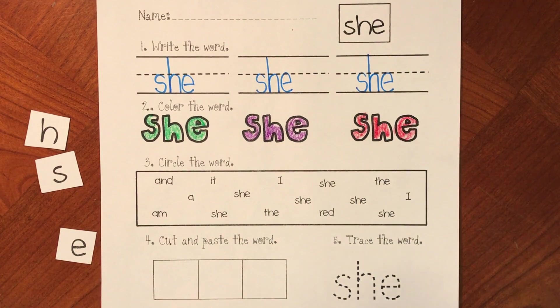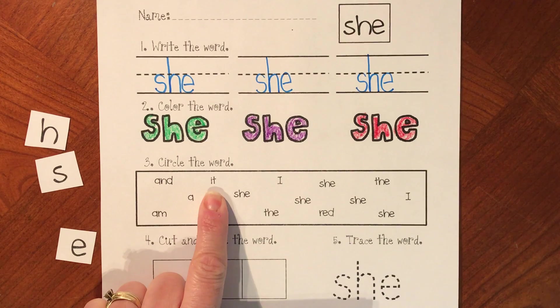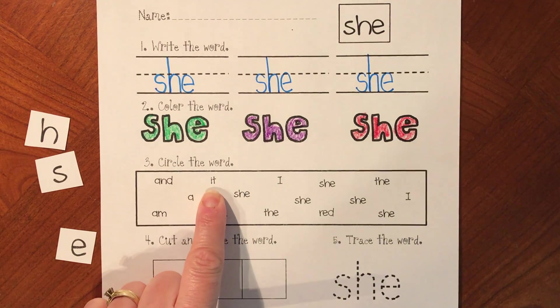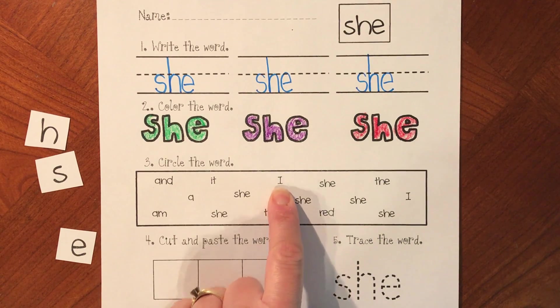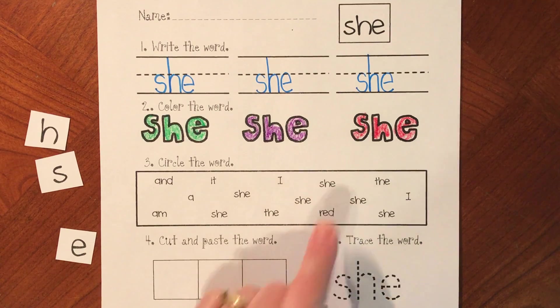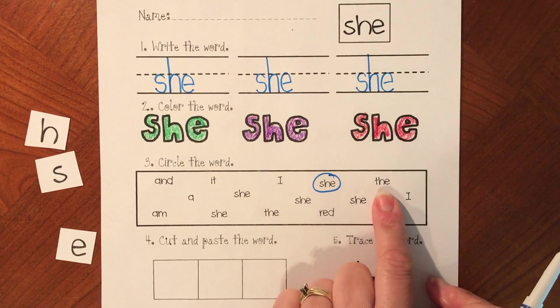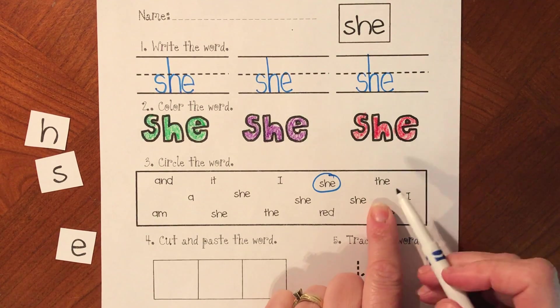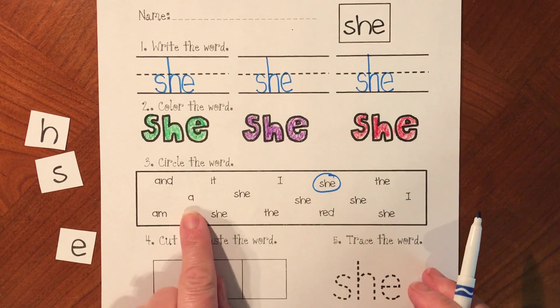Alrighty. What word are we looking for here? We are looking for the word 'she'. Is that the word 'she'? No, that's the word 'and'. Is this the word 'she'? No, that's the word 'it'. Is this the word 'she'? No, that's the word 'I'. Is this the word 'she'? It is the word 'she'. We want to circle 'she'. Is this the word 'she'? Two letters are the same, but this is the word 'the'. We don't want 'the'.